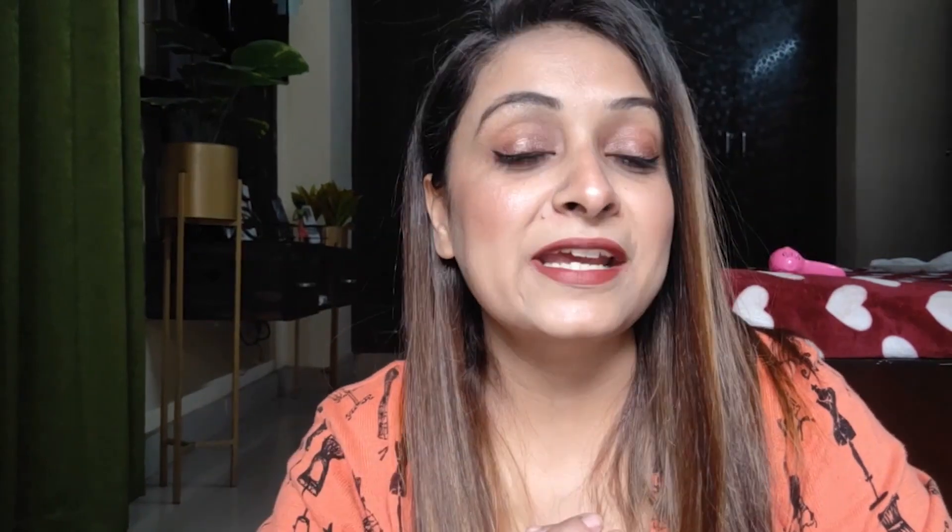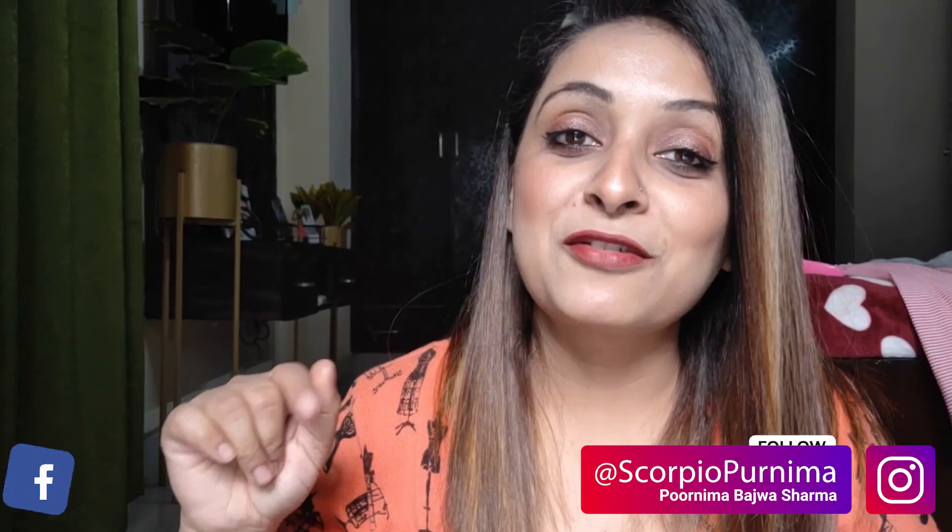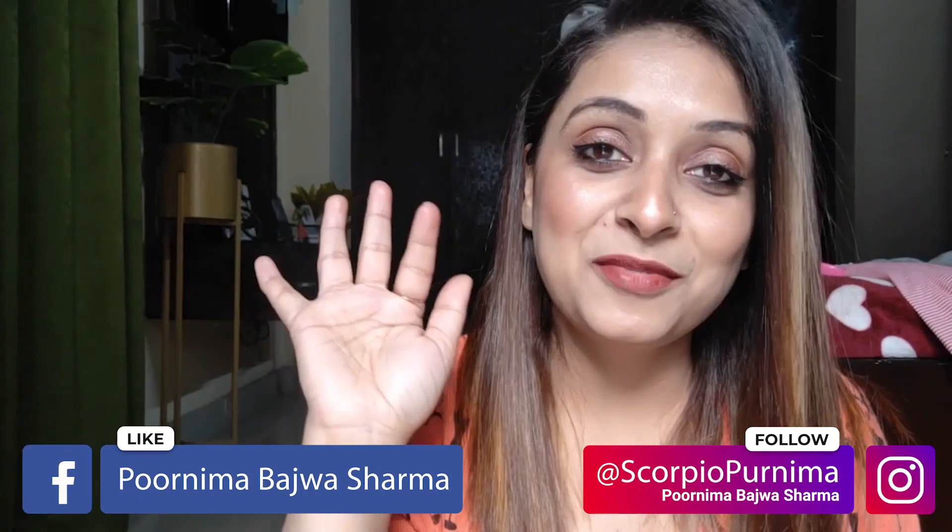On that note, I will see you next week with my new video. Till then, goodbye and take care! Follow me on my Instagram — the handle is right here on your screen. Goodbye!